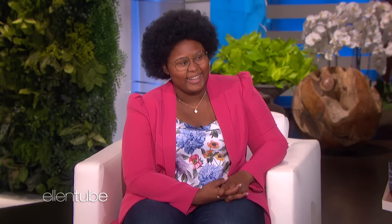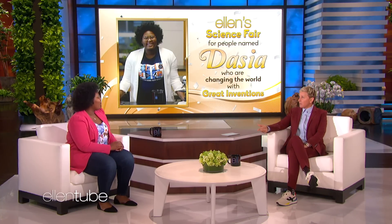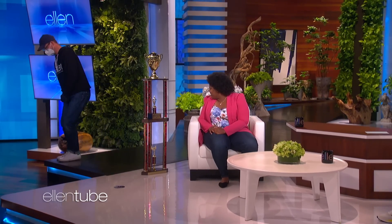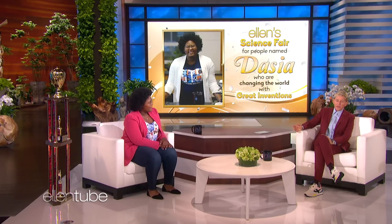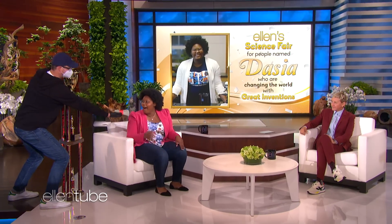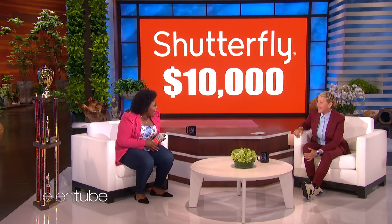You're a senior in high school, right? You want to go to college. Yes, ma'am. What's interesting today is the show has a very prestigious science fair that I entered you into — it's called Ellen's Science Fair for people named Daisha who are changing the world with great inventions. And you came in first place. I think we have a trophy. Oh, wow. That's a gorgeous trophy. And all I had to do was come here. Well, I entered you into it and I just took a chance. Thank you. Also, I want to take a moment to thank my friends at Shutterfly for sponsoring this event — they love what you're doing to change the world, and they want to give you $10,000. Oh, thank you so much.